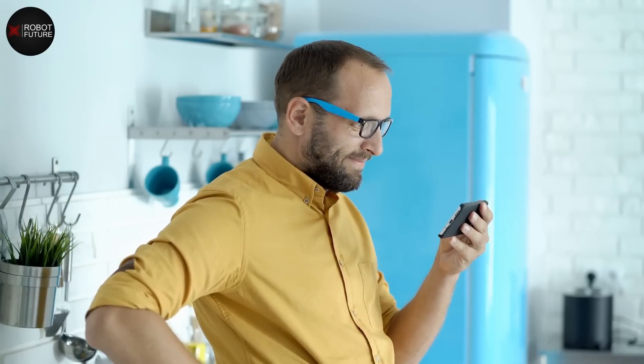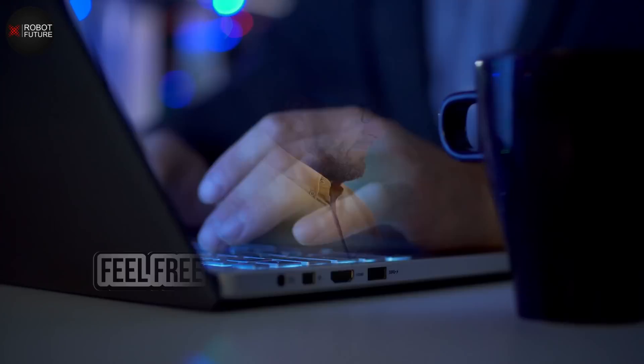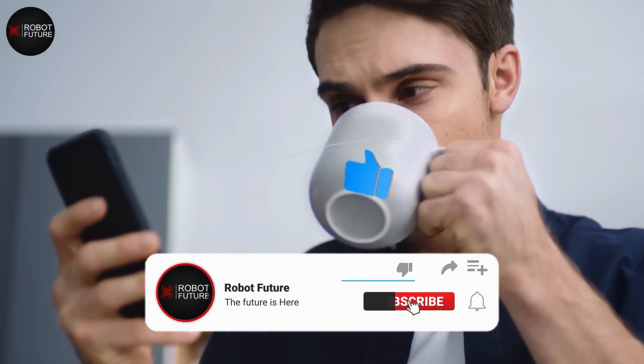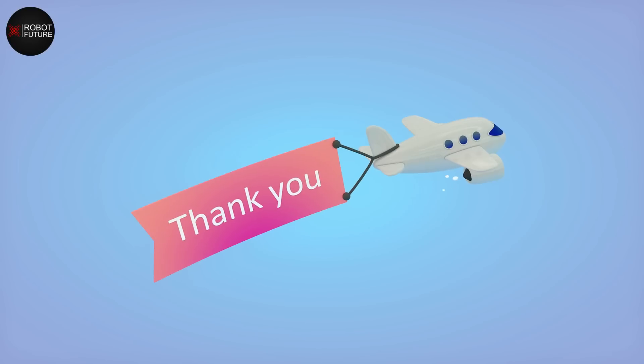That's it for today, folks! Which one of these female humanoid robots for 2023 are you most interested in purchasing, and why? Feel free to share your thoughts in the comment section. If you found this video enjoyable, please give it a thumbs up, don't forget to subscribe to our channel to stay informed on the latest news and videos — thank you, and we'll see you in the next one.